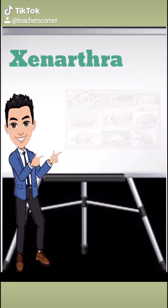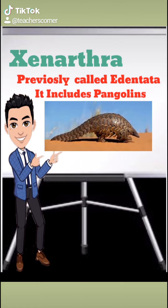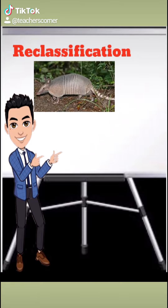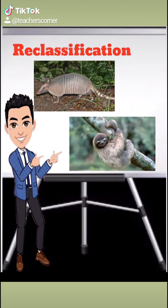Xenarthrans were previously classified in an order termed Edentata, found to be polyphyletic, that also included anteating pangolins. With the reclassification of the latter to the Pholidota order, the orders Cingulata (armadillos) and Pilosa (anteaters and sloths) were classified together in the superorder Xenarthra, meaning odd joints.